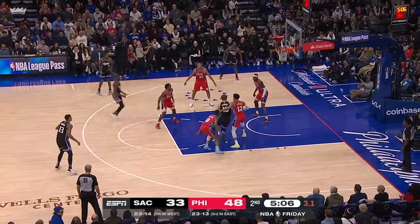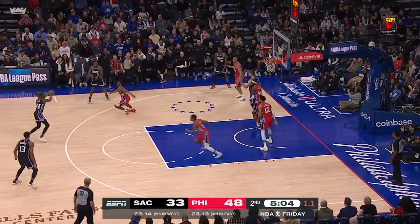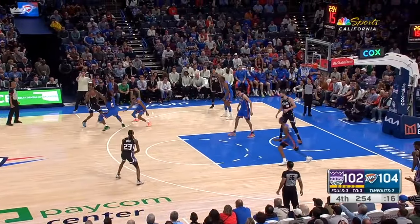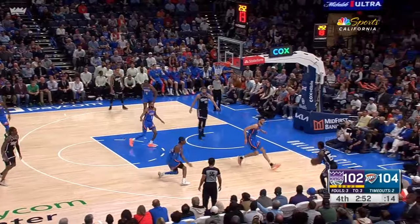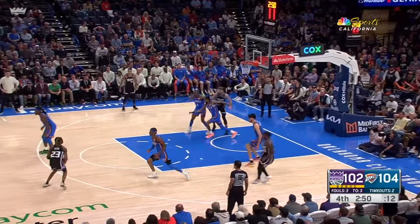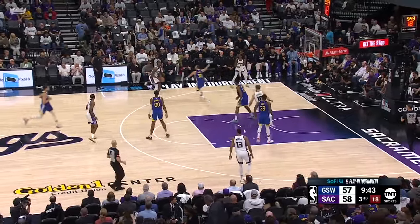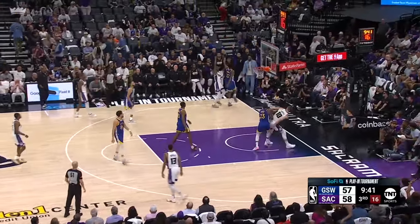Keon shot about 42% from three last year. The degree of difficulty for his shots aren't the highest, but that's perfectly fine for the Kings. He's the 3-and-D player they needed, especially when Keegan and Herter regressed shooting-wise for the Kings last year. He has a nice compact form and he shoots with confidence.